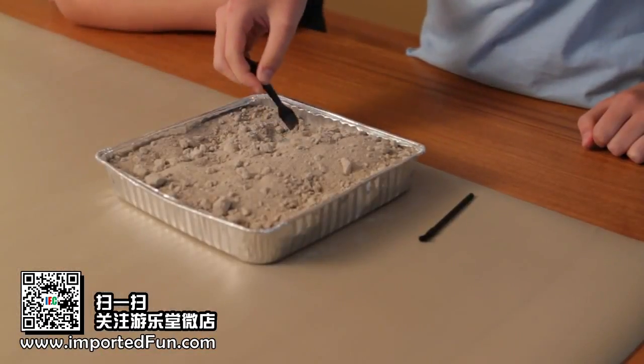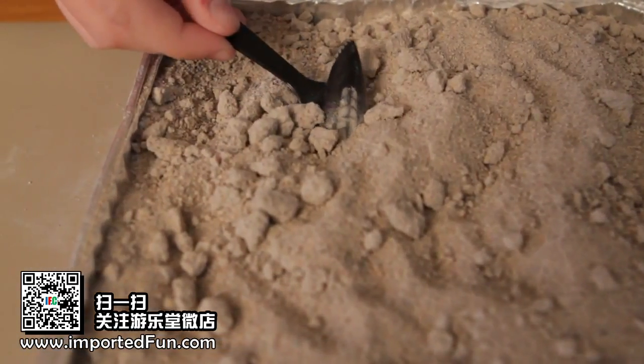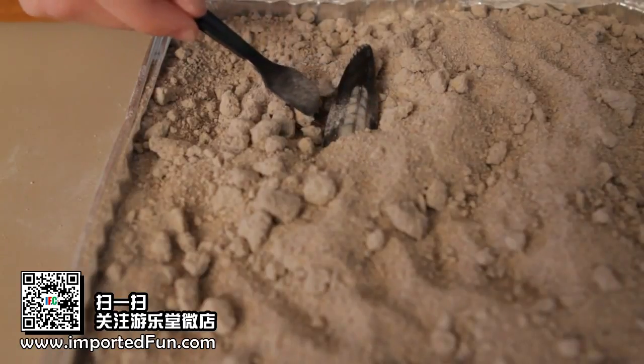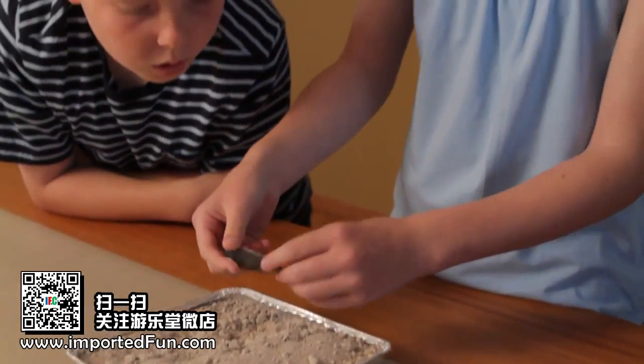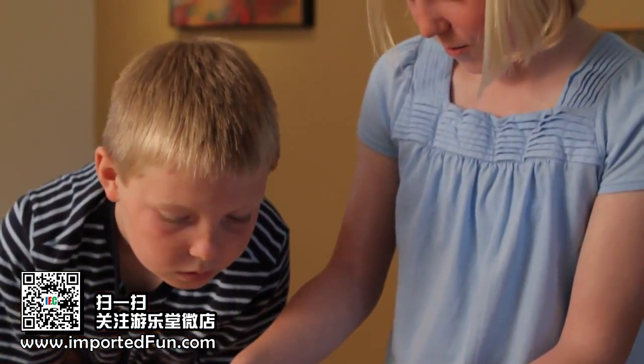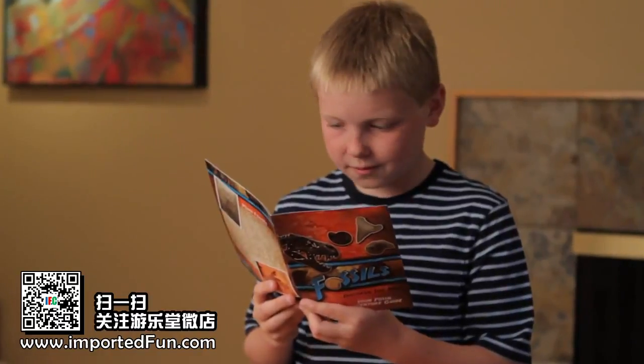With this kit you will excavate ten cool fossils buried inside the digging block. This paleontology kit includes a digging tool, brush and a fossil guide so that you can identify each specimen and learn about each fascinating creature.